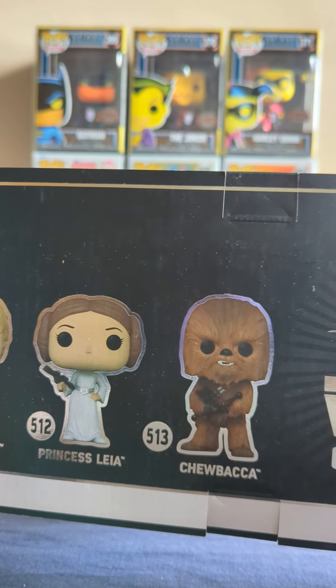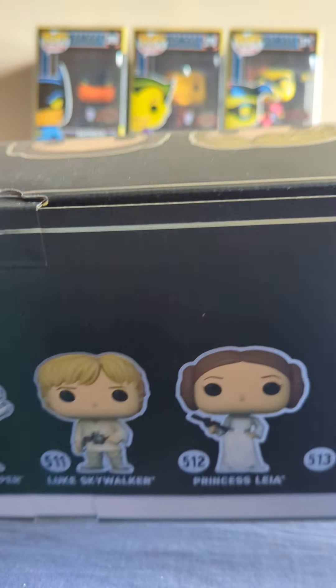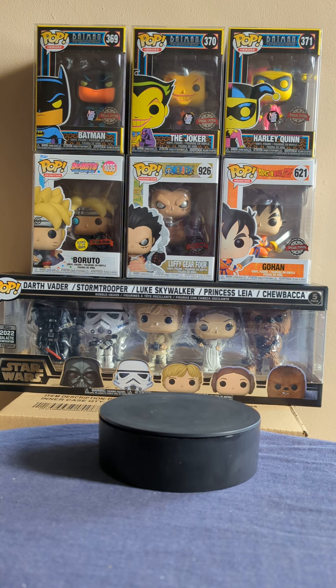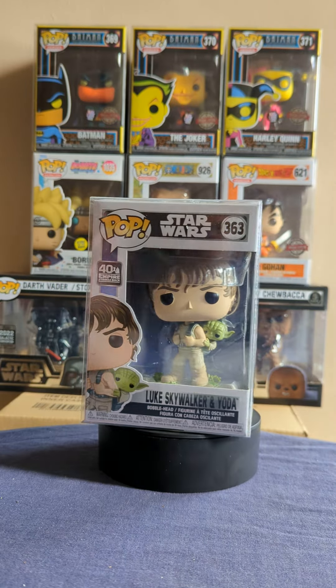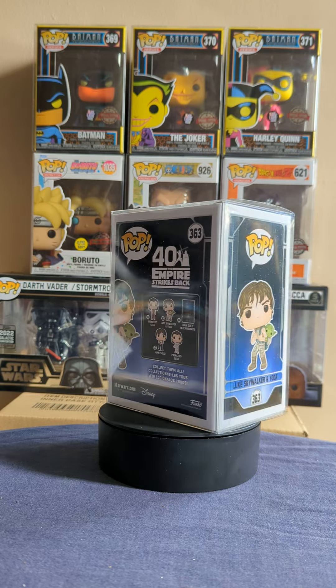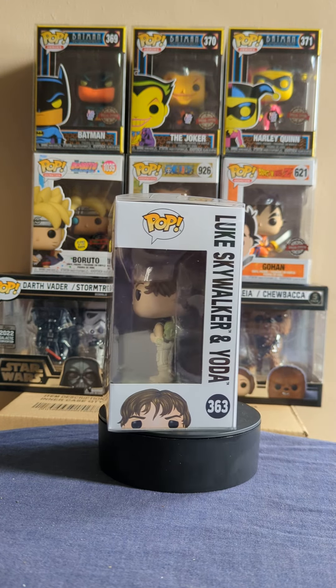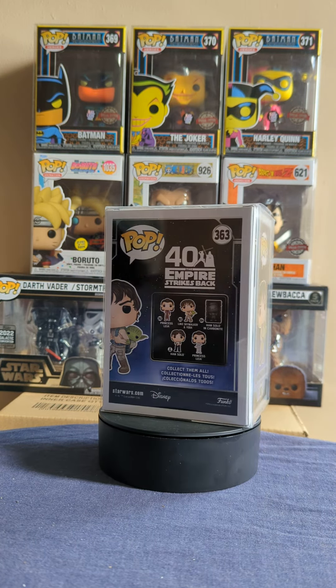Staying on the Star Wars theme, going on to one that I picked up very recently — which I believe I may have actually shown in the previous video, I can't remember if I did or not. Oh yes, I did — it was the convention one, which was the Luke Skywalker and Yoda. I forgot that I actually put that in this box with some of the other Star Wars ones I'd got recently. Very nice pop indeed, it still reminds me of the bad lip syncing.